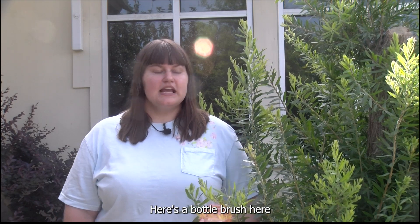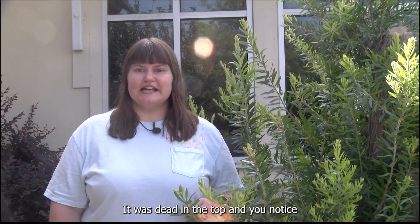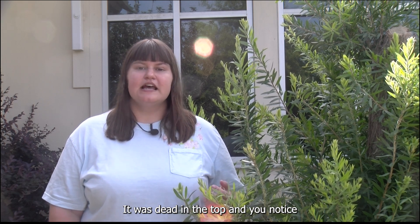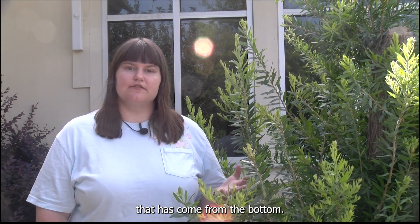A lot of customers lost a bunch of bottle brushes. Here's a bottle brush here that we have on campus. It was dead in the top, and you'll notice that we have had it pruned out and we have a lot of new growth that has come from the bottom.